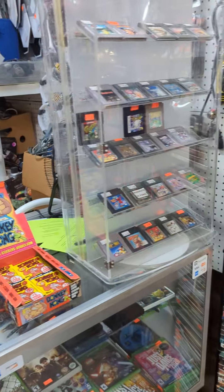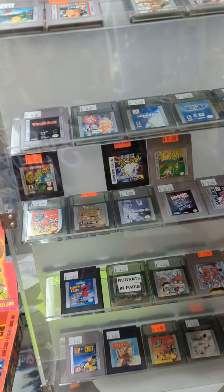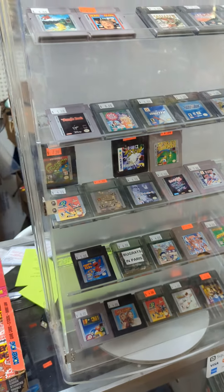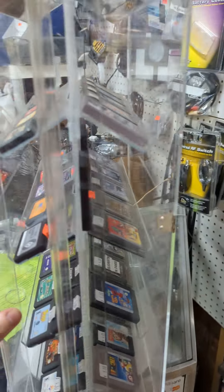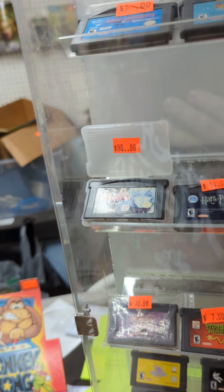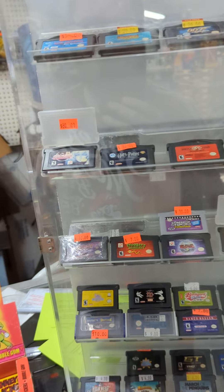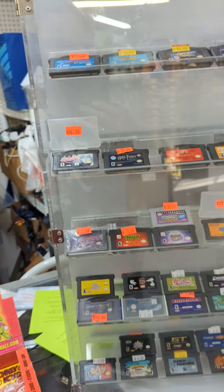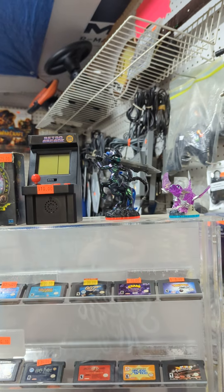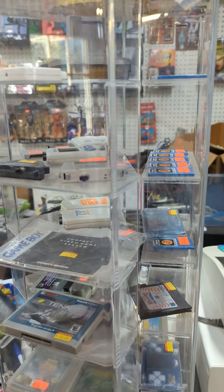I wasn't actually expecting to make this a store tour, but I guess I might as well. Right here are our Game Boy games - we don't have that many desirable titles. Over here are our Game Boy Advance games. The most expensive and most desirable game we have is Castlevania, which honestly has gone down in price quite a bit. We also have some little collectibles for sale, and all of our random memory cards and accessories.